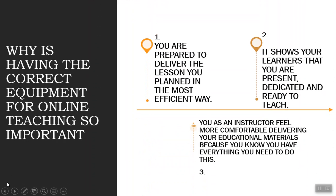So why is having the correct equipment so important for teaching online? You're prepared to deliver your lesson in the most planned and efficient way. It shows your learner that you're present, dedicated, and ready to teach them, and you have everything you need to deliver the learning so there isn't much interruption. As the educator or instructor, it gives you a sense of comfortability in delivering your educational materials, because you know you have everything set up and at that point you're just focused on teaching.